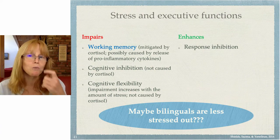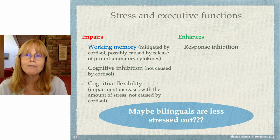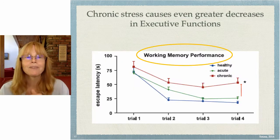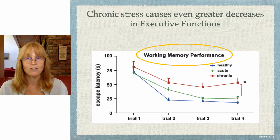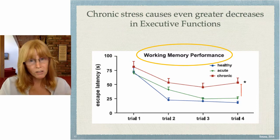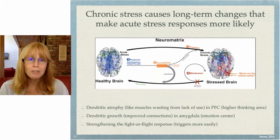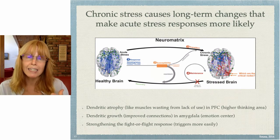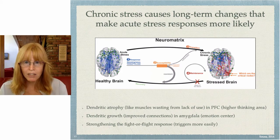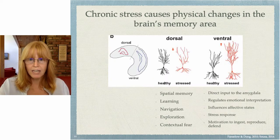Maybe, because there might be this working memory boost, bilinguals are a little less stressed out — we could survey the group attending the JALT conference. Chronic stress causes even more trouble than acute stress: greater decreases in executive functions including working memory performance, and long-term changes that make the acute stress response more likely. It lowers the threshold of what will tip you over the edge.